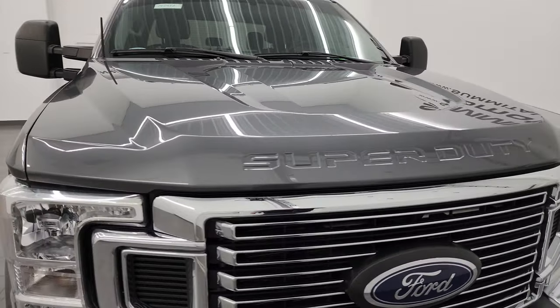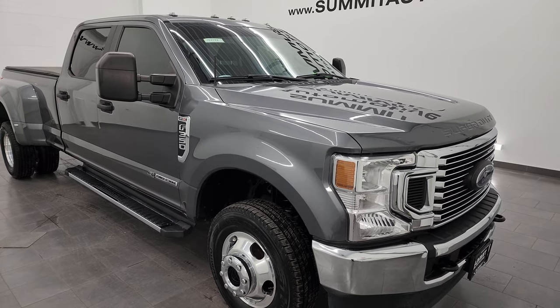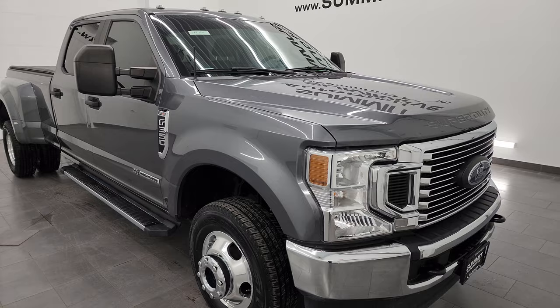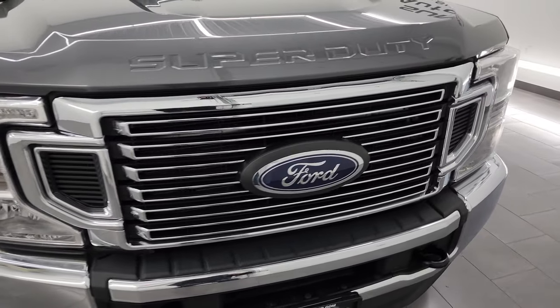This truck has been fully safety inspected by our service shop per the state of Wisconsin inspection process. It has a fresh oil and filter change, all the fluids have been checked and topped off, and it has six brand new tires. This truck is 100% ready to go.